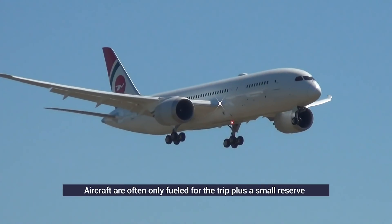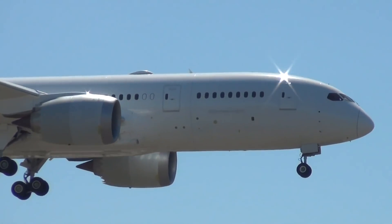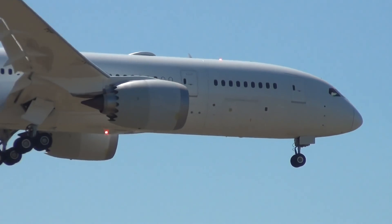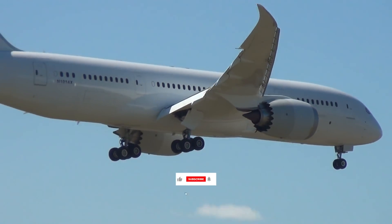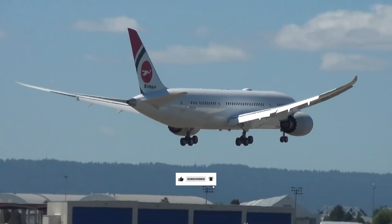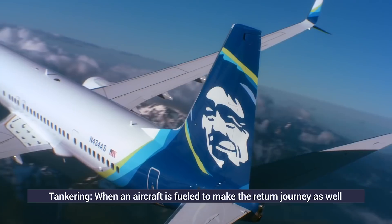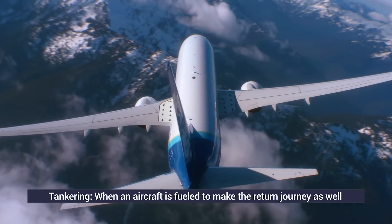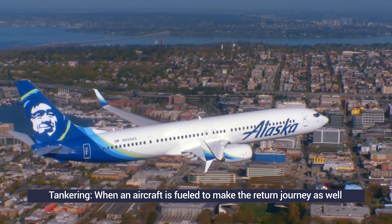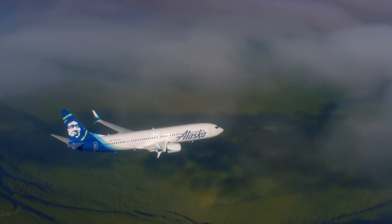Some airlines choose to fill up enough fuel to make 1.5 trips and simply refuel the plane on its return journey. However, refueling a plane is complex and can delay an aircraft's departure, especially a full tank top-up such as a widebody aircraft. In a process known as fuel tankering, some flights will have enough in the tanks to make the return trip and then some. This is particularly common on shorter flights where fuel is cheaper at the home airport than at the destination.